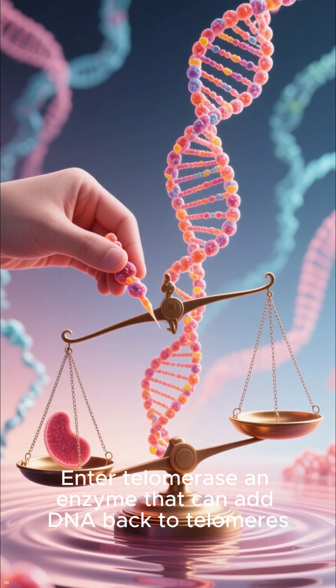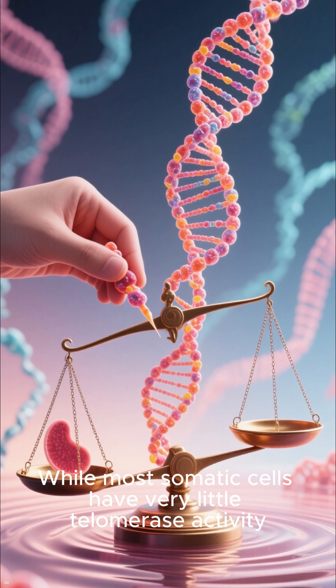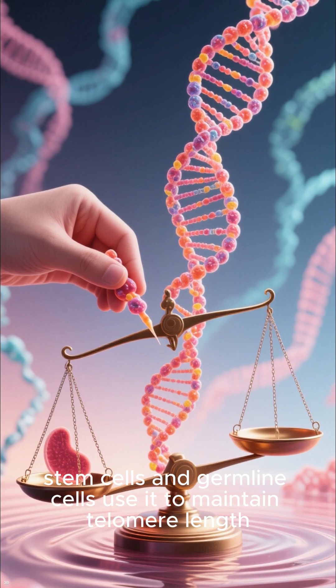Enter telomerase — an enzyme that can add DNA back to telomeres, effectively rewinding the cellular clock. While most somatic cells have very little telomerase activity, stem cells and germline cells use it to maintain telomere length.